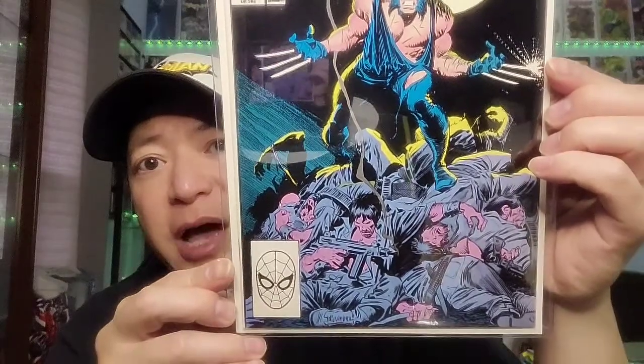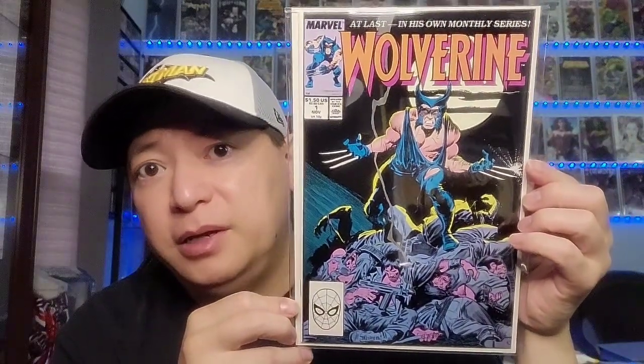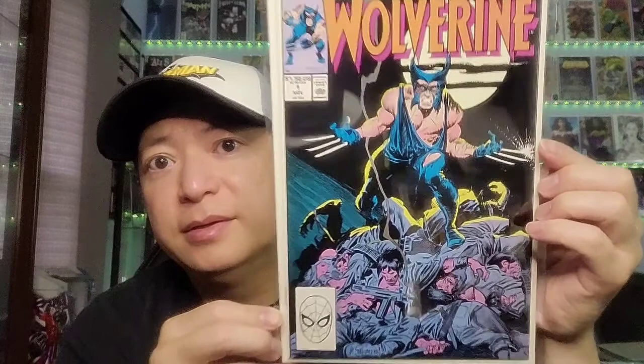Next one is Wolverine issue 1 — this is a classic John Buscema cover. I believe this is the first appearance of Patch; Wolverine is as Patch. Just a great, classic cover by John Buscema.